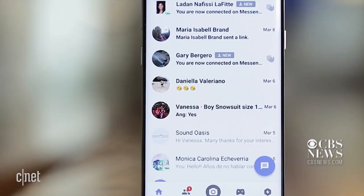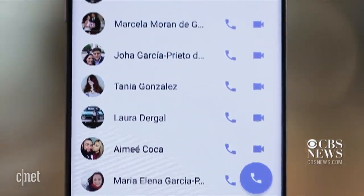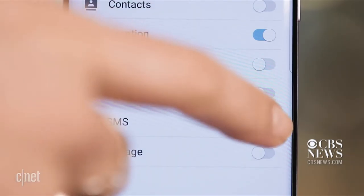Android users, beware. Facebook can collect information from your messages and conversations if you're not careful. Go to Settings and click on Apps, Facebook, Permissions, and make sure Telephone and SMS are off.